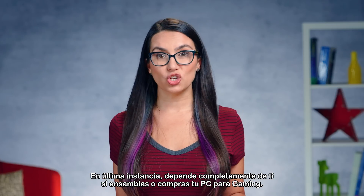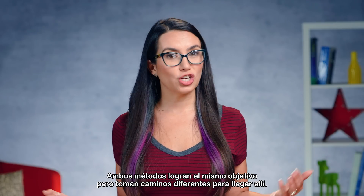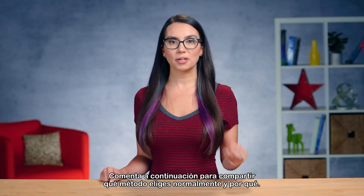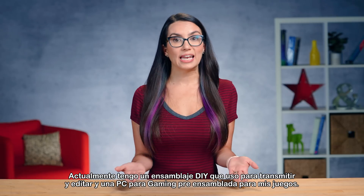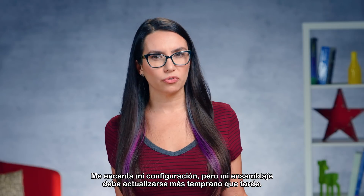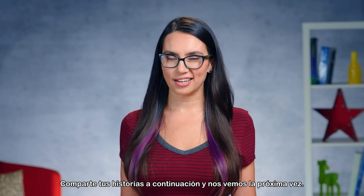Ultimately, it's completely up to you whether you build or buy your gaming PC. Both methods achieve the same goal but take different paths of getting there. Let me know in the comments which method you typically choose and why. I currently have one DIY build I use for streaming and editing and one pre-built gaming PC to run my games. I love my setup but my build is due for a redo sooner rather than later. Share your stories below and I'll see you next time.